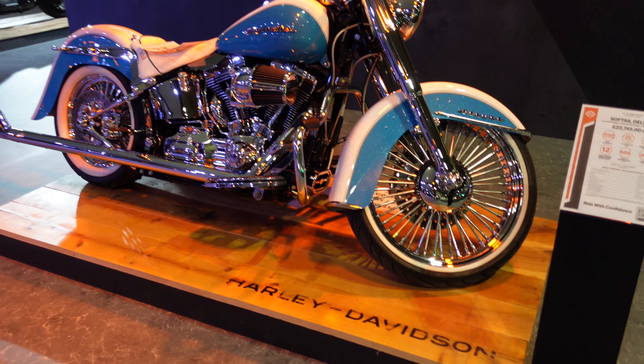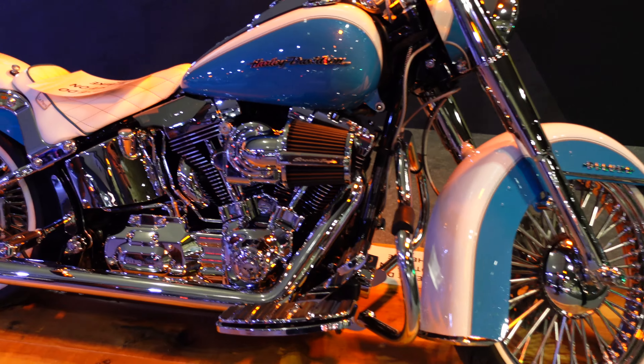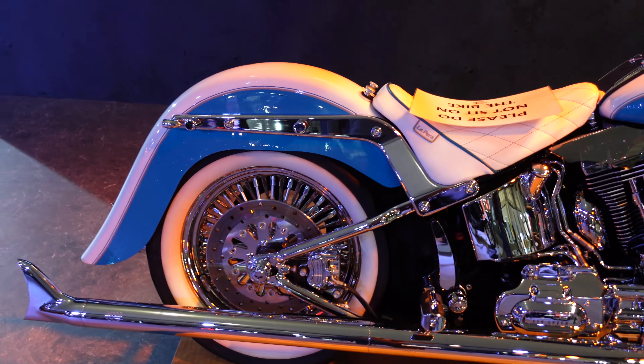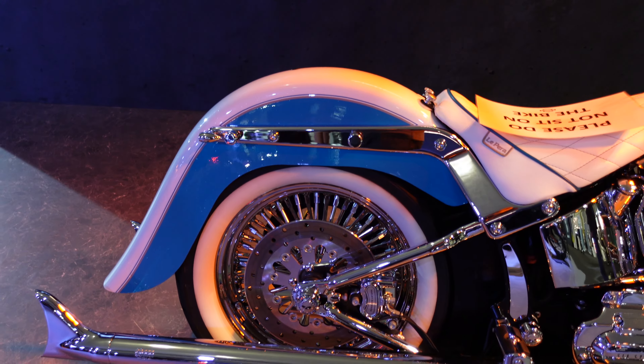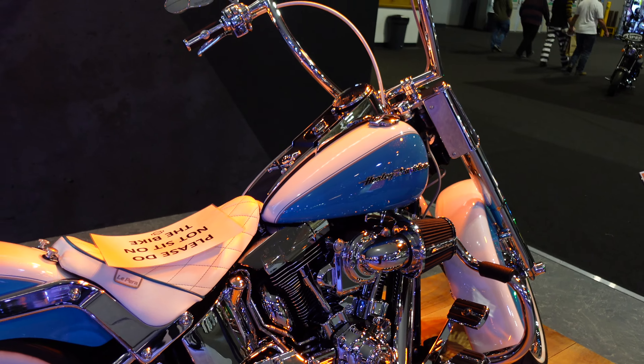I'm going to start with something outrageous: this blue and white Softail Deluxe with a massive front wheel. Oh my god, that is a lot of chrome. That is a bike that I would have zero time to clean. Someone mentioned the other day that I should take more pride in these things, but wow — that is a job in itself. It's quite incredible.